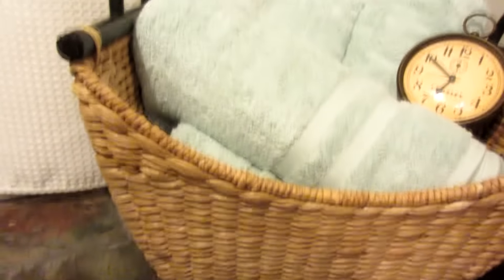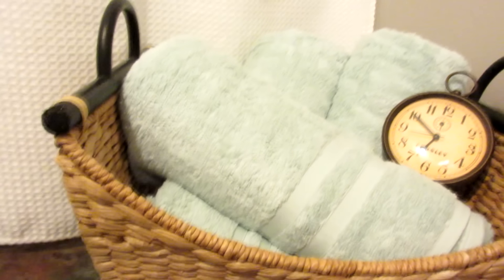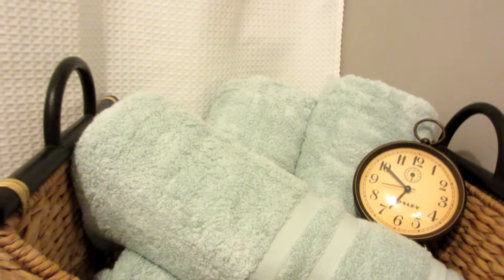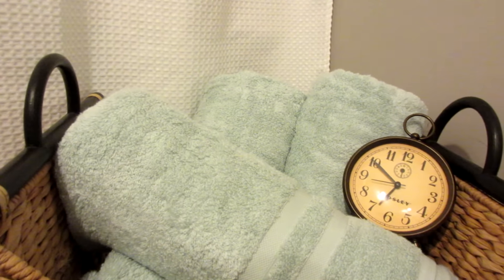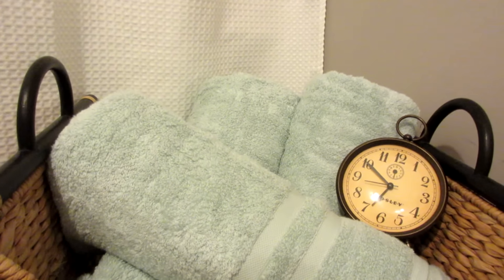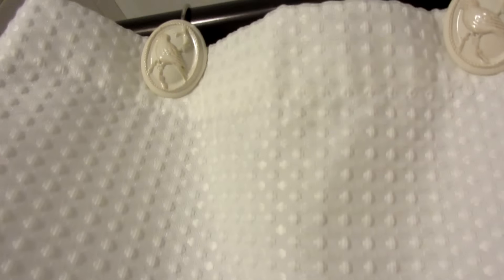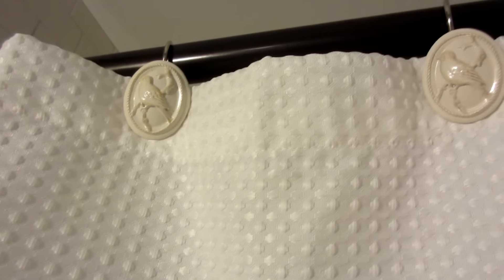And because I'm in the bathroom, I might as well show you a couple of little sneak peeks of what I have going on in here as decor. The basket is also thrifted from Goodwill, and the towels and the clock are from Kohl's. The shower curtain was thrifted at Goodwill, and the curtain rings were a clearance find from Walmart for like two dollars.